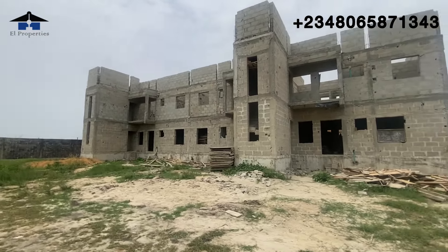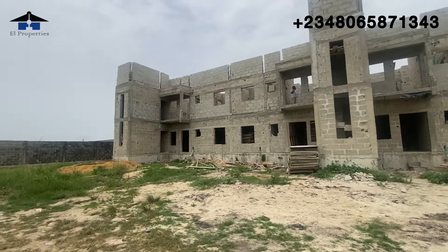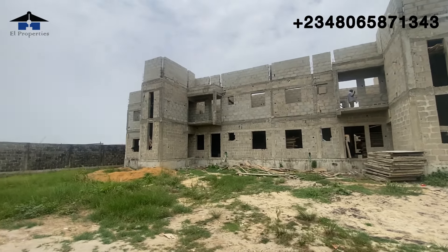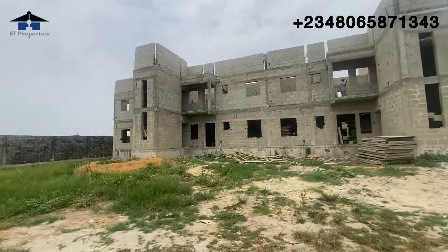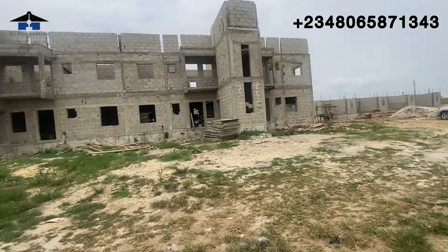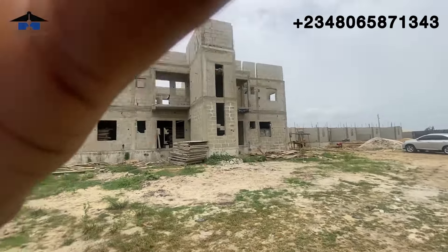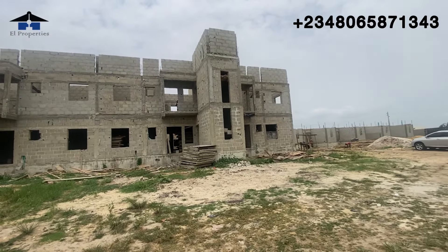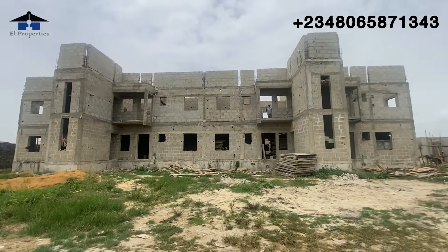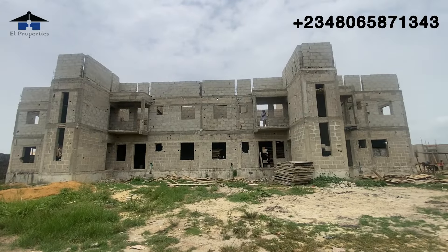For first-time viewers and new subscribers, I'm going to go inside and show you a two-bedroom unit — how it looks. For the four-bedroom, they are currently working on it so I can't enter right now as there are materials there for the casting. But next time I come, by then the casting should be completed and I can show you. For now, I'm going to enter the two-bedroom and show you the interior.